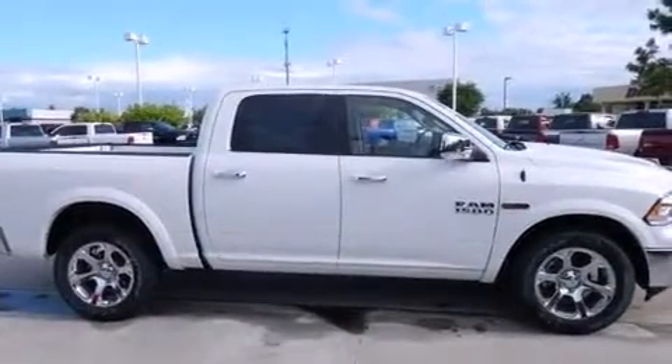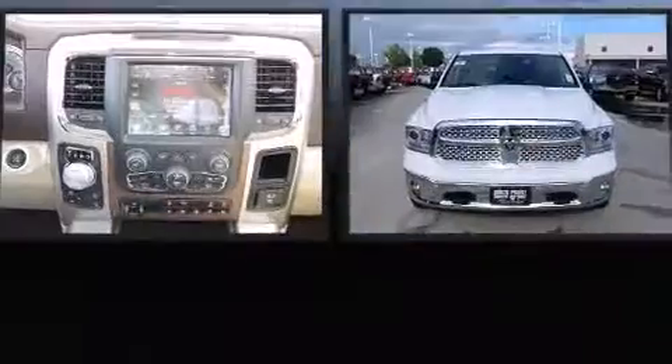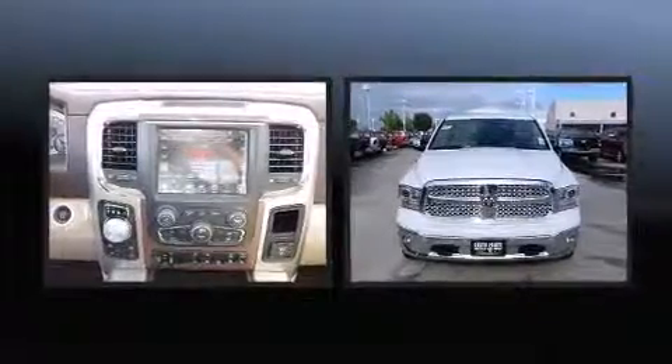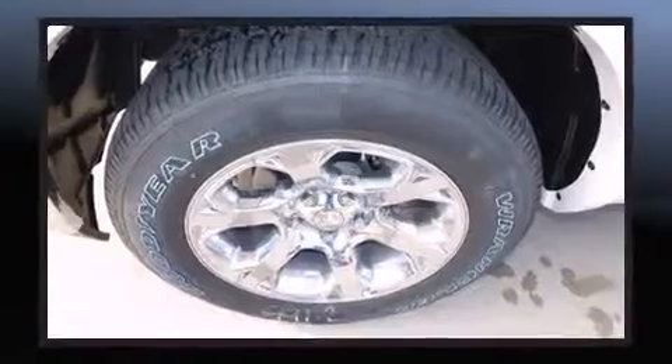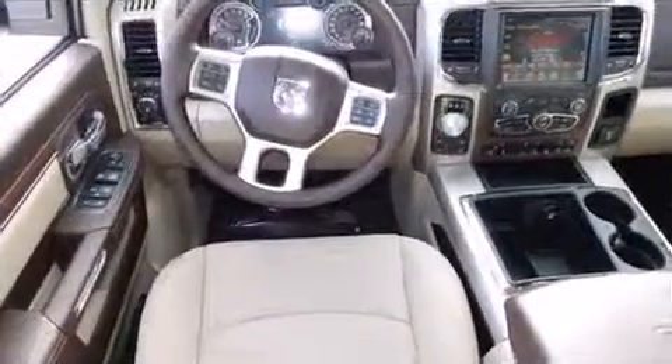Fuel economy. A wealth of standard features means that you no longer have to sacrifice, such as remote keyless entry, voice-activated navigation, power front seats, and a split-folding rear seat.